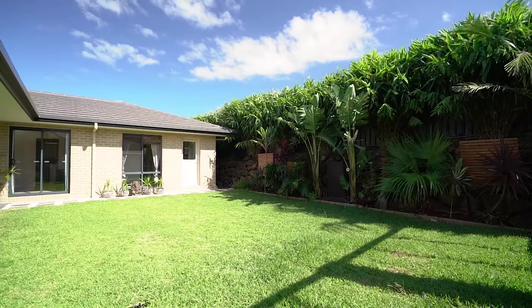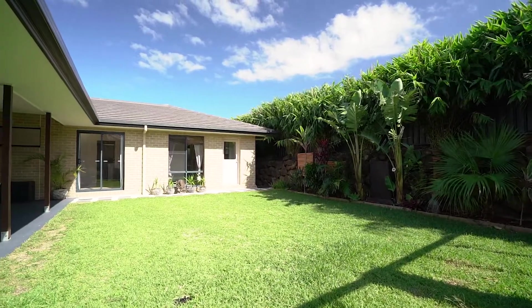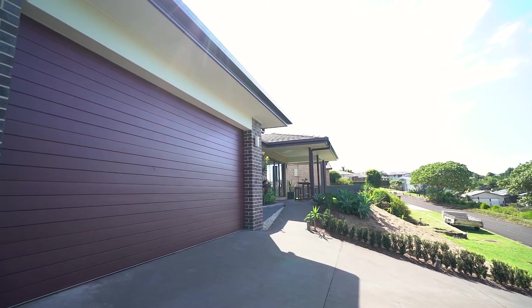The rear yard boasts established gardens and plenty of lawn space for the kids to play. There's also a double garage and off-street parking for a boat or trailer.